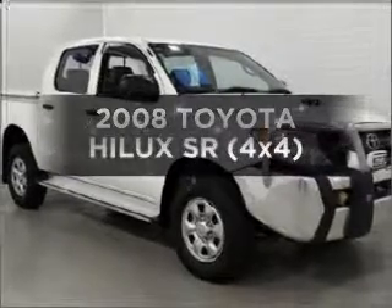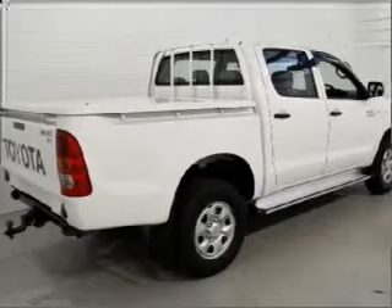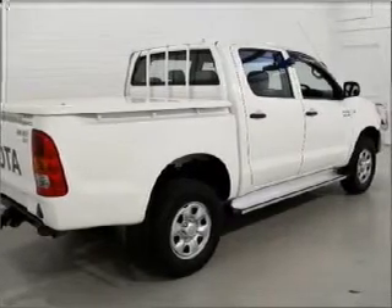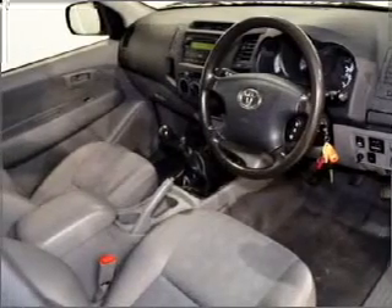Searching for a 2008 Toyota Hilux? Experience the comfort of driving this well-presented vehicle, connected to a manual transmission that will keep you in touch with your vehicle.